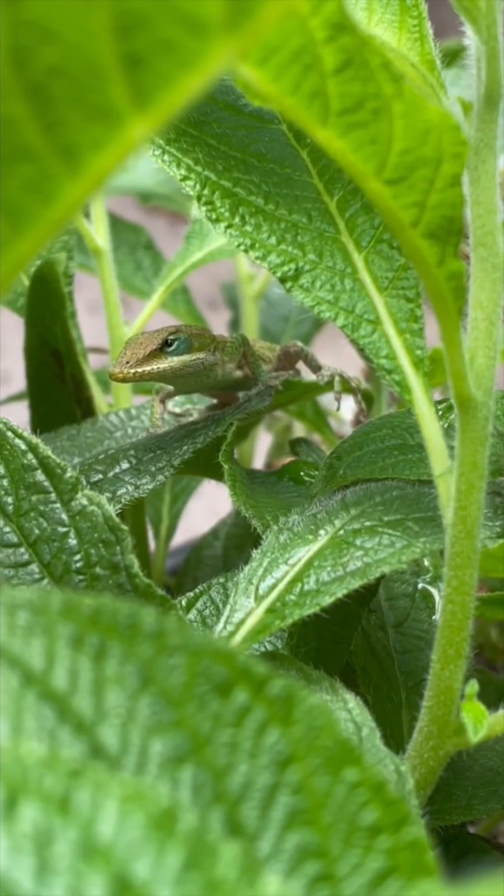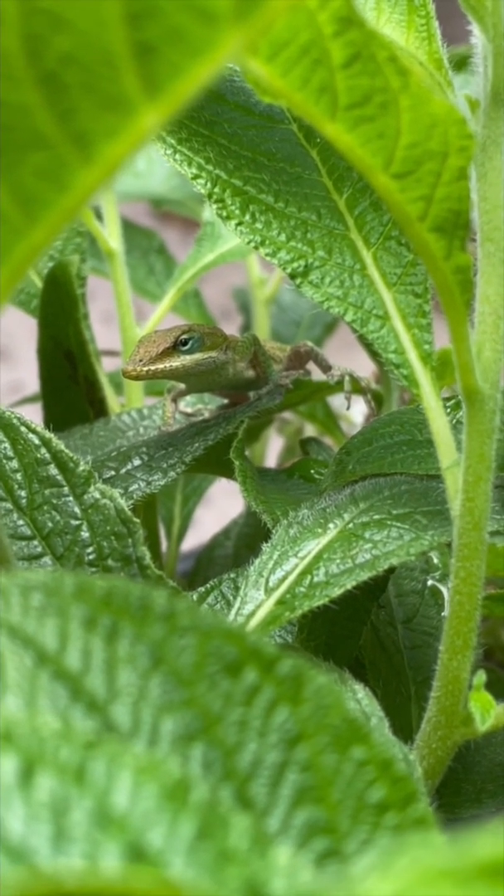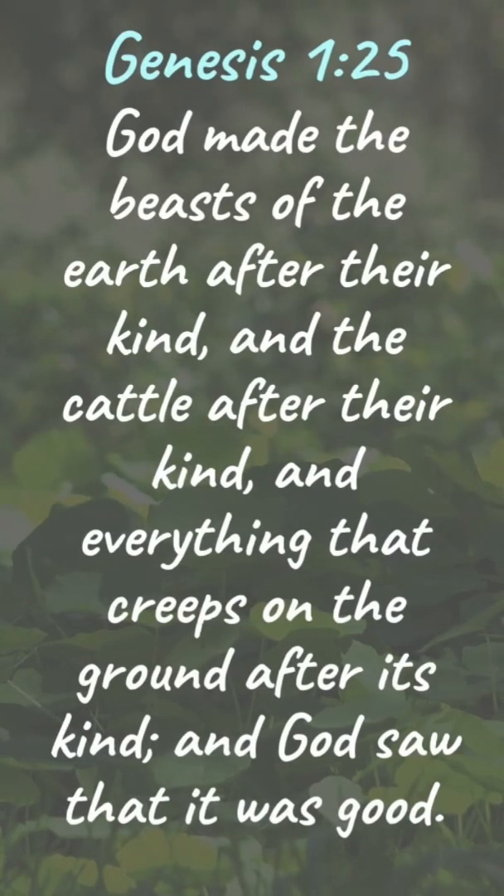God has designed Green Anoles to thrive well in its habitat, as it says in Genesis 1:25: 'God made the beasts of the earth after their kind and the cattle after their kind and everything that creeps on the ground after its kind, and God saw that it was good.'